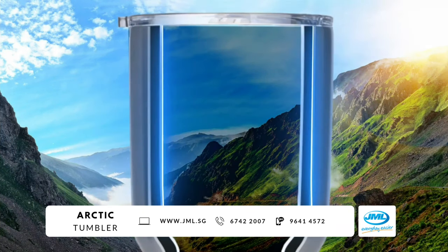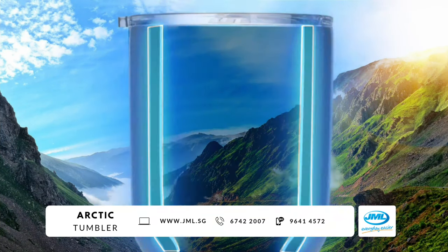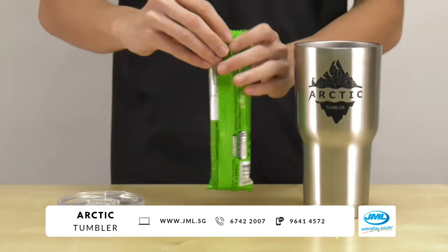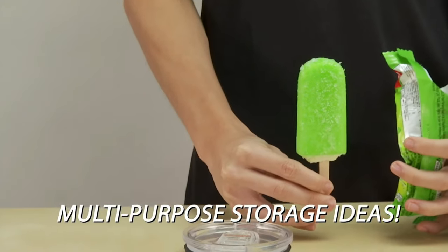The secret to the Arctic Tumbler is its double-walled vacuum insulation that traps the cold and keeps it inside. It's so effective, you can even use it to store ice cream when you're on the move.